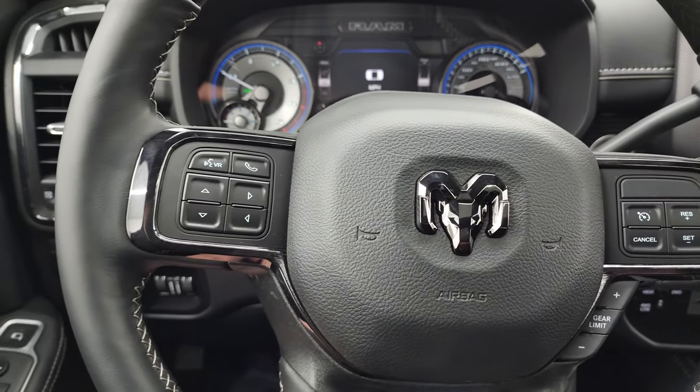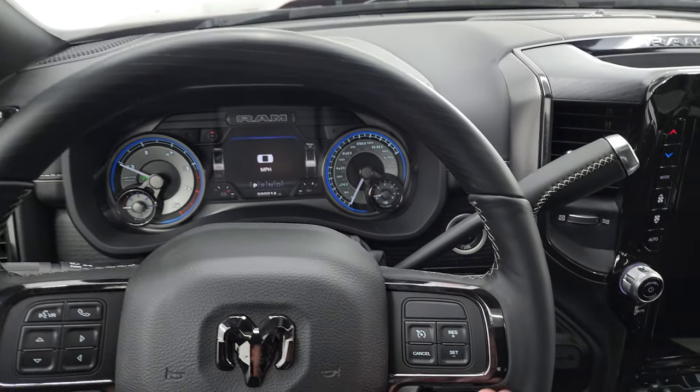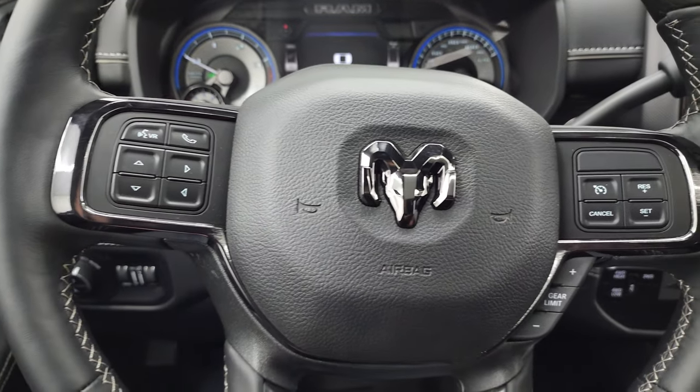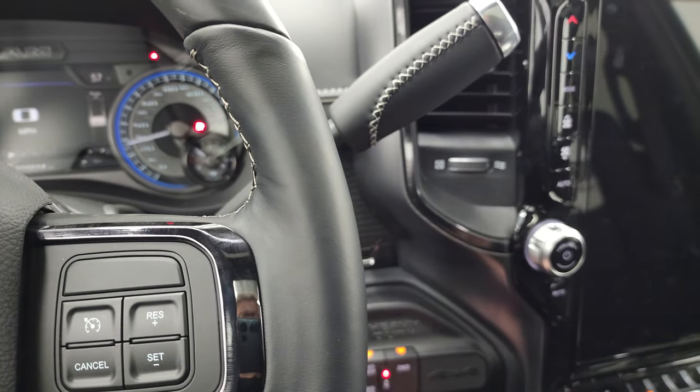You also get the heated leather-wrapped steering wheel with woodgrain trim on top. You get that dark chrome finish as well. Cruise controls, gear selector, Bluetooth, and information center controls are there. The 6-speed 68 RFE automatic transmission.